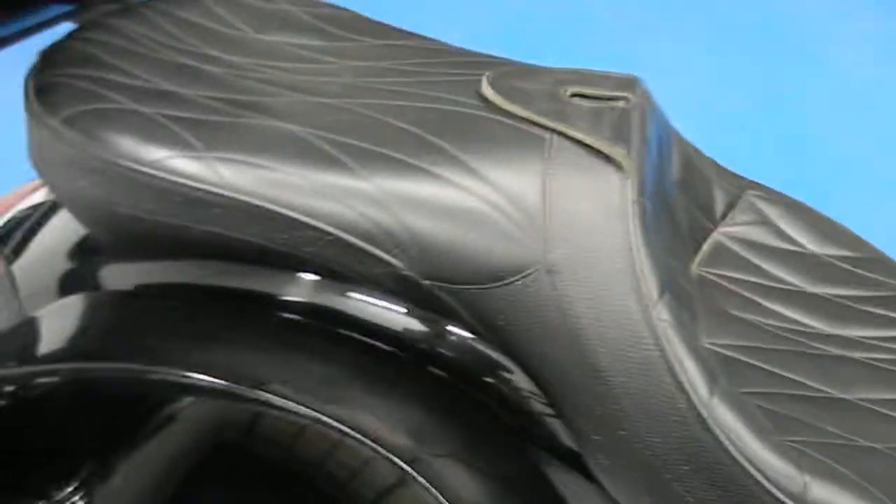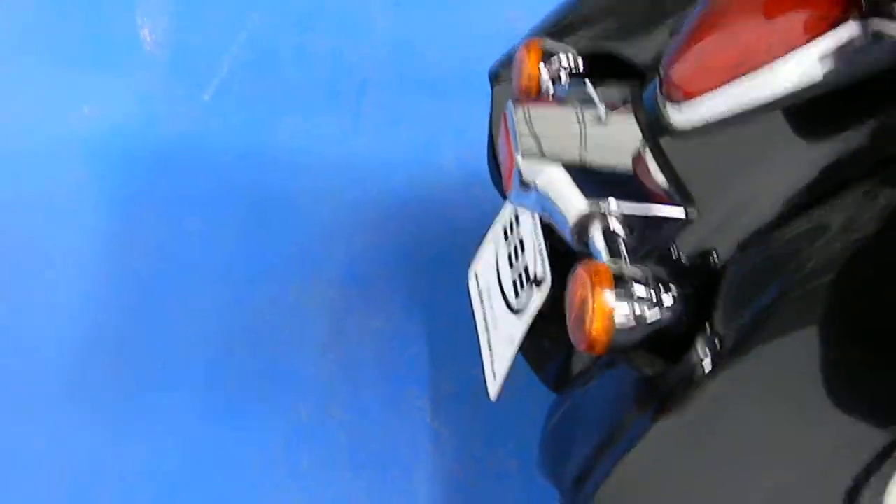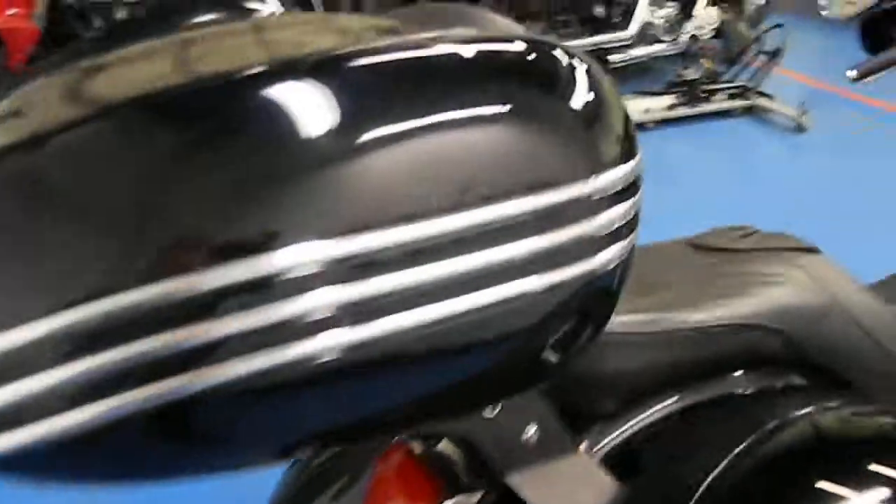It's got the Corbin seat on there as well, rear passenger running boards, and the gigantic Corbin bags and tail case. Popping one of these open so you can see — got some extra parts in there. And the back case here has plenty of storage.